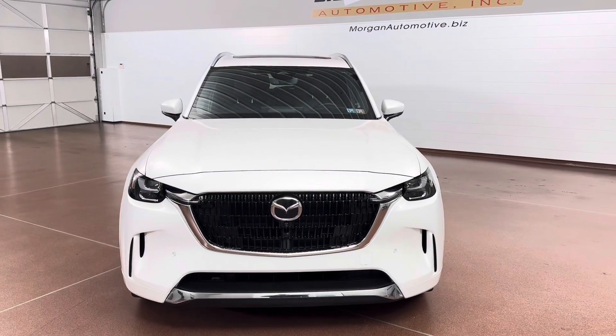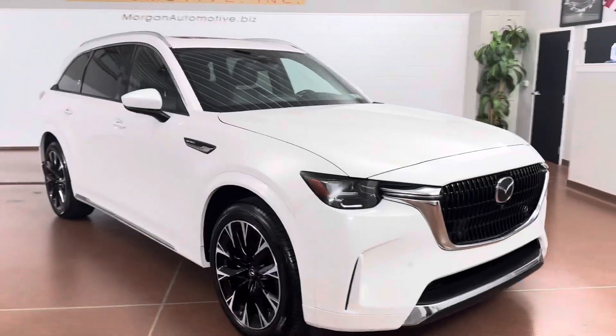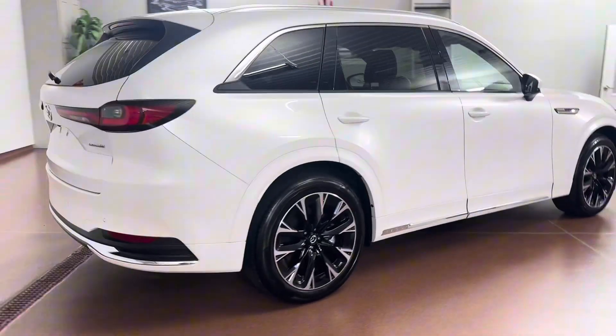How's it going everyone? Dylan here with Morgan Automotive, and today we have this beautiful 2024 Mazda CX-90 3.3 Turbo S Premium All-Wheel Drive. This vehicle has a clean Carfax and was just fully serviced here at the dealership.